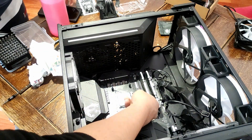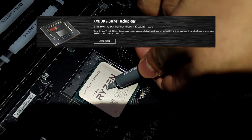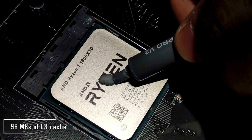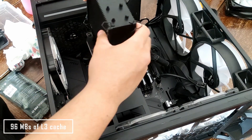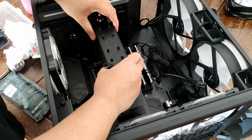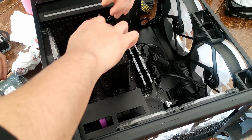The R7 5800X3D is the first CPU with a 3D-stacked L3 cache technology. This feature allows the X3D version to have a whopping 96MB of L3 cache compared to the 32MB of the regular 5800X. What does adding more cache on the CPU do? Well, let me show you.